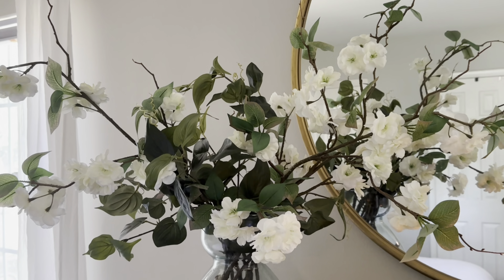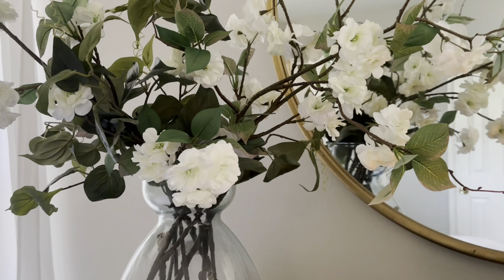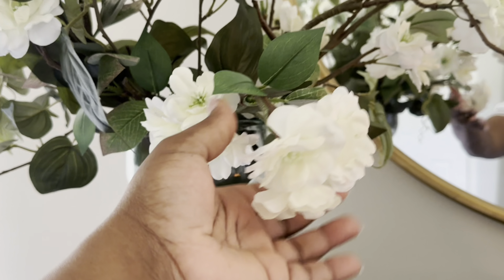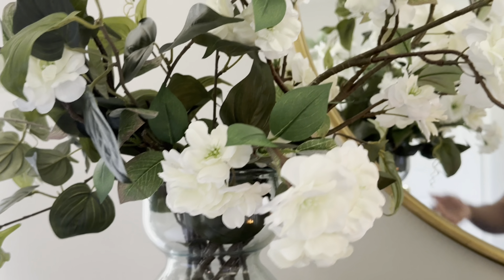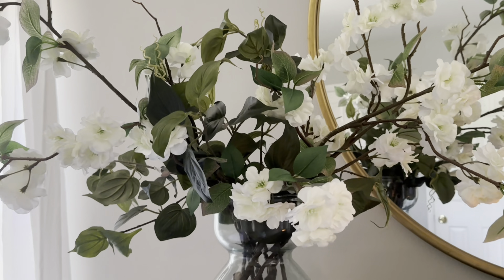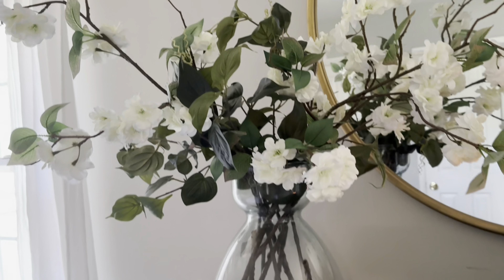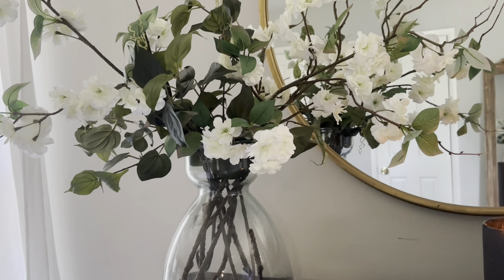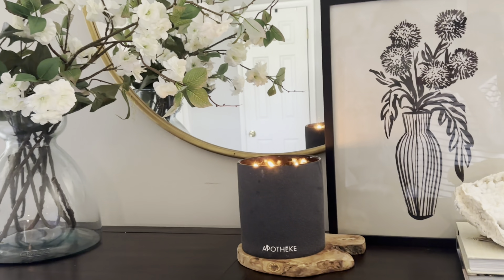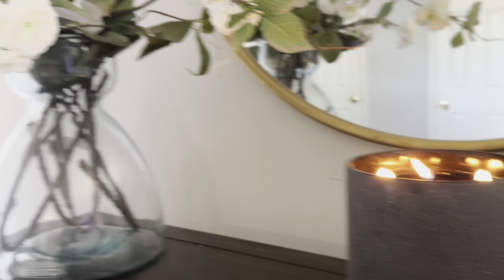I added these florals inside the vase — I've been using the trendy viral cherry blossom flowers from Walmart all over my home, along with some other stems. I wanted it to be full, which is why I love my floral arrangements. I absolutely love how it looks and I wish you could smell it — it smells so good.